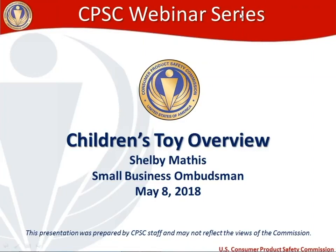I've got to begin with a disclaimer, which is that this presentation was prepared by CPSC staff. As a result, the views expressed here may not reflect the views of the Commission.